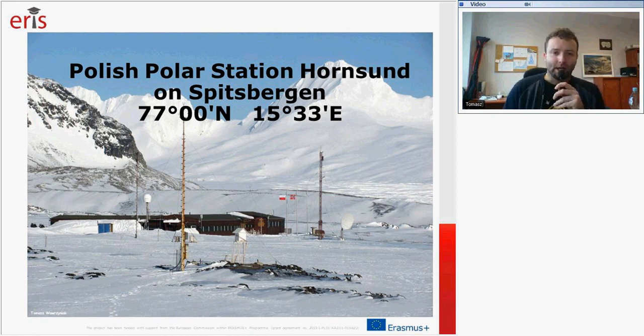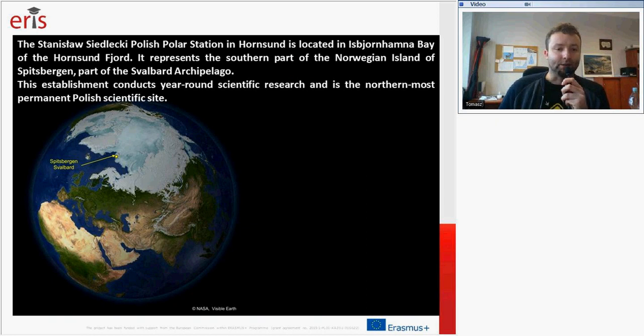This station is located in the High Arctic on Svalbard Archipelago, Spitsbergen Island. Spitsbergen is the biggest island of this archipelago at 77 degrees north and 15 degrees east. The name of the station is the Stanisław Siedlecki Polish Polar Station in Hornsund. This station is located in Izbjór-Hanna Bay of the Hornsund Fjord. It represents the southern part of the Norwegian island of Spitsbergen. This establishment conducts severe scientific research and is the northernmost permanent Polish scientific site.